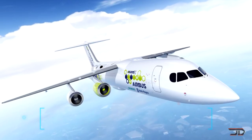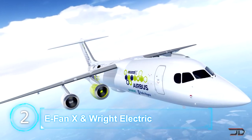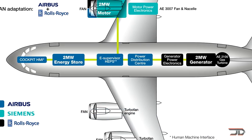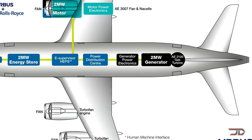At number 2, the EFAN-X. This is a very large plane which can carry around 100 passengers. Its turbine engines are being replaced by a 2 megawatt electric motor, and right now this may seem like a bit of a long shot with today's battery technology. But it's intended to be a hybrid plane, and there's a very good chance that we can see a prototype in the next few years.